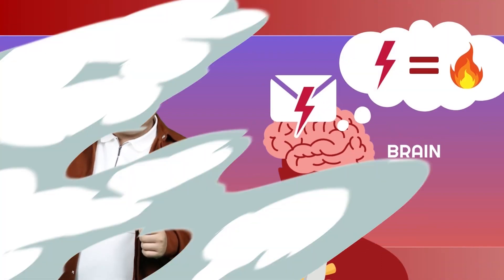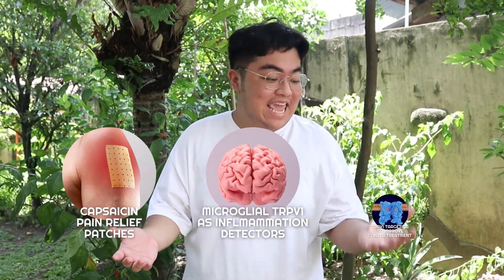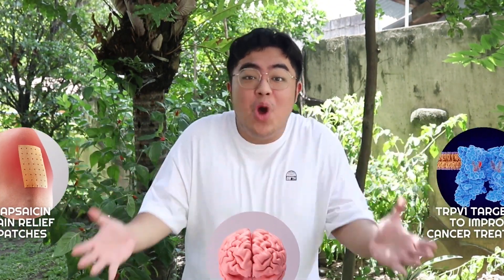This sends the same signal that makes your brain think you're touching something hot. The discovery of the TRPV1 protein not only helped us understand why eating spicy food makes us feel hot, but also opened new treatment and research pathways for pain, inflammation, and cancer. Who knows what other breakthroughs are possible with TRPV1?